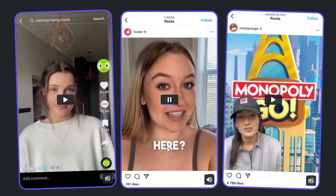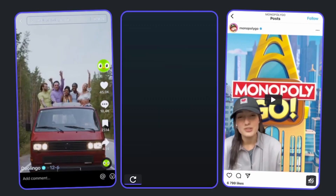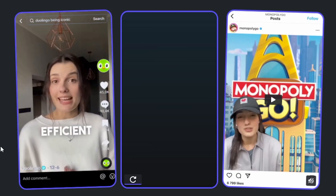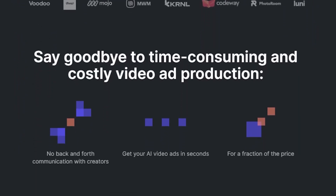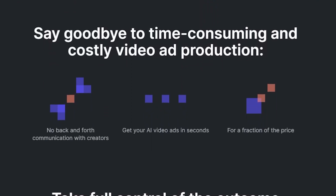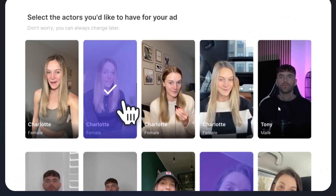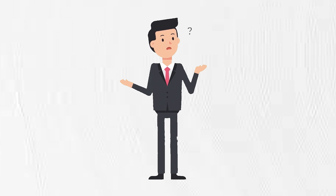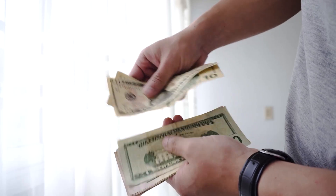This work is done by the tool called ArcAds.ai. The platform claims to eliminate the need for time-consuming and expensive video ad production. As you can see, there are numerous real human avatars available to create ads effortlessly. Now that I've explained how it works, let me tell you how you can earn money from it. There are several options available.